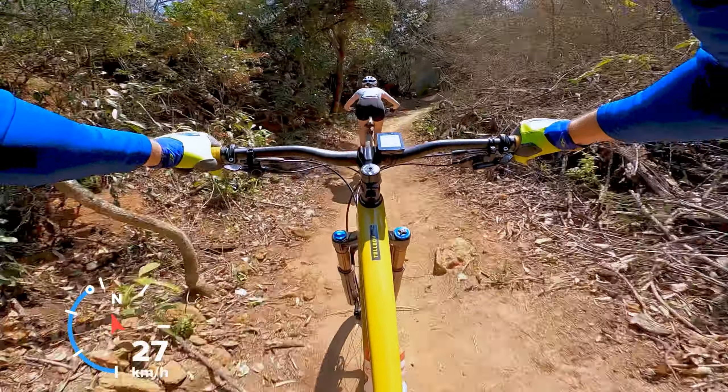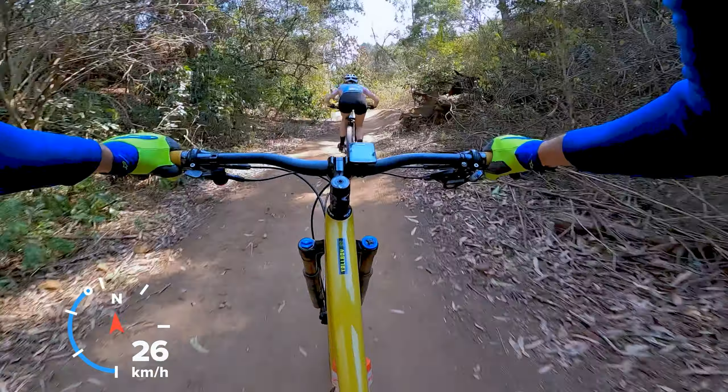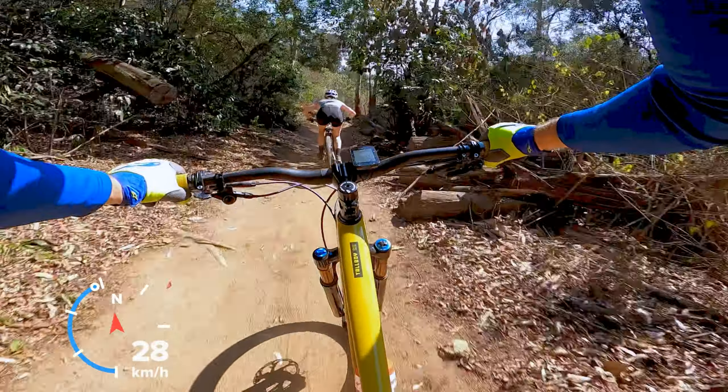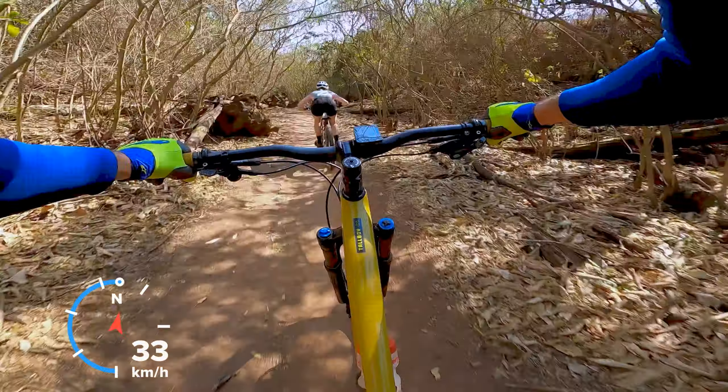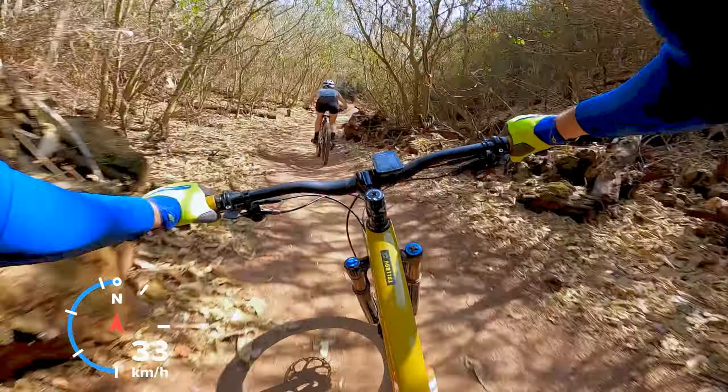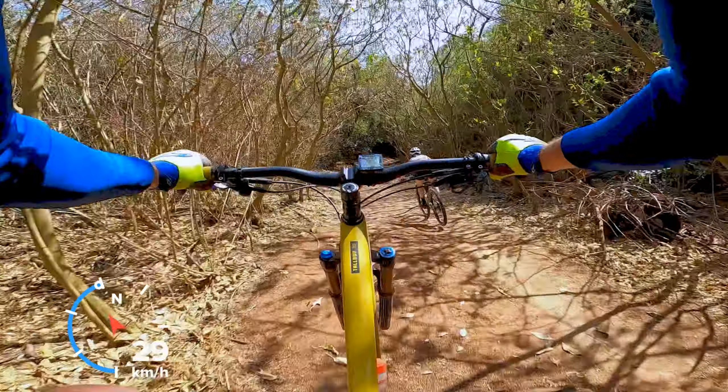Got to hit the brakes there. Small catch berm, another one. And a nice right swing through the trees. Now you've got to focus. Little quick stick there — you can actually take the jump. Woohoo!